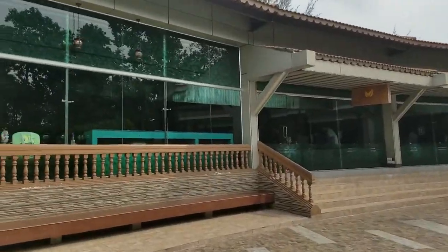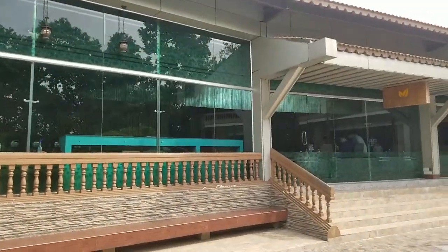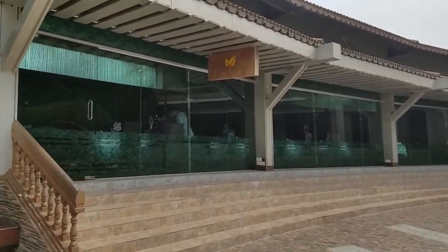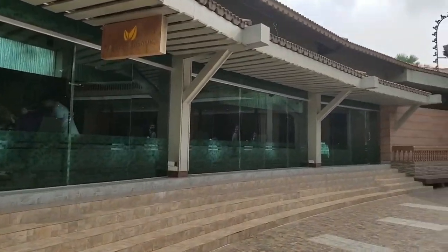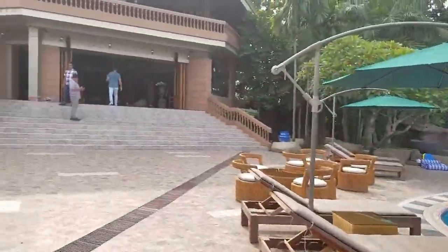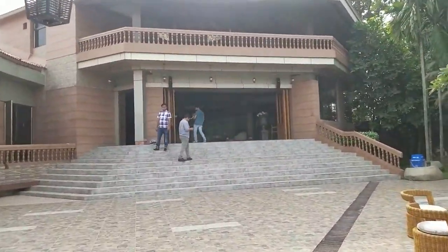This is the dining area in Greenview Resort. We'll probably have our lunch in here — we've ordered already. And this is the way into our rooms.